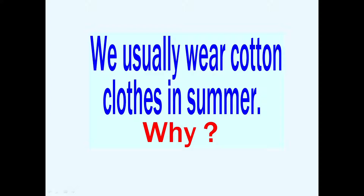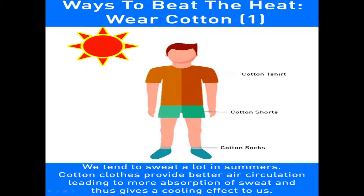We usually wear cotton clothes during summer. What is the reason? Why only cotton clothes? Because it helps our body to keep cool. Cotton clothes allow air to pass through and during summer season we sweat a lot. Cotton clothes help to absorb sweat easily and also provide better air circulation, which finally keeps us cool. Therefore, we all wear cotton clothes during summer season.